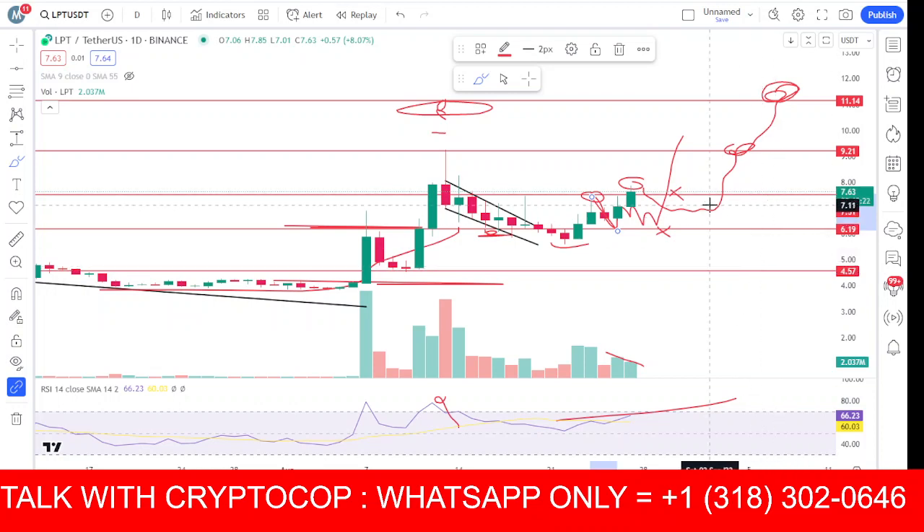Everything is going exactly as I told you. Now it's up to you guys. Personally, I will wait for the daily close. Once the day closes above this area, I will jump in with a stop-loss under the 7.5 area. That's the whole scenario for LPT. If you like my video, make sure to subscribe.